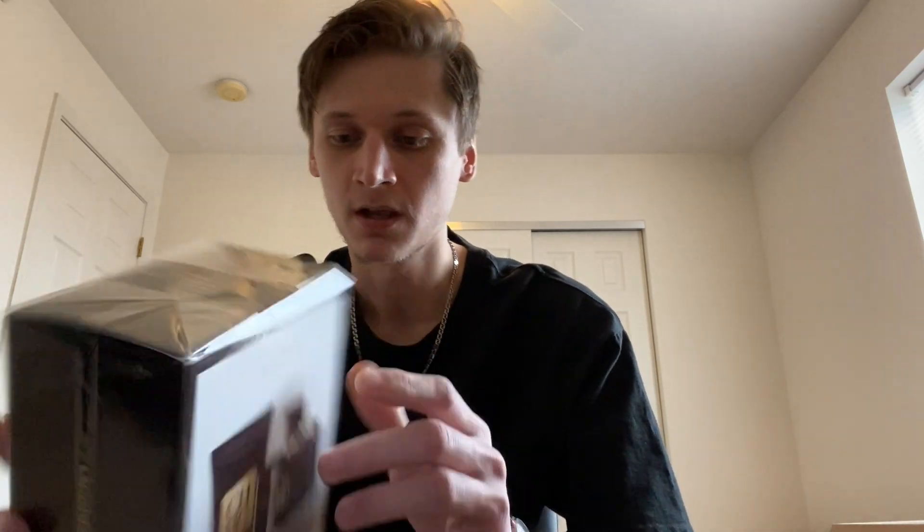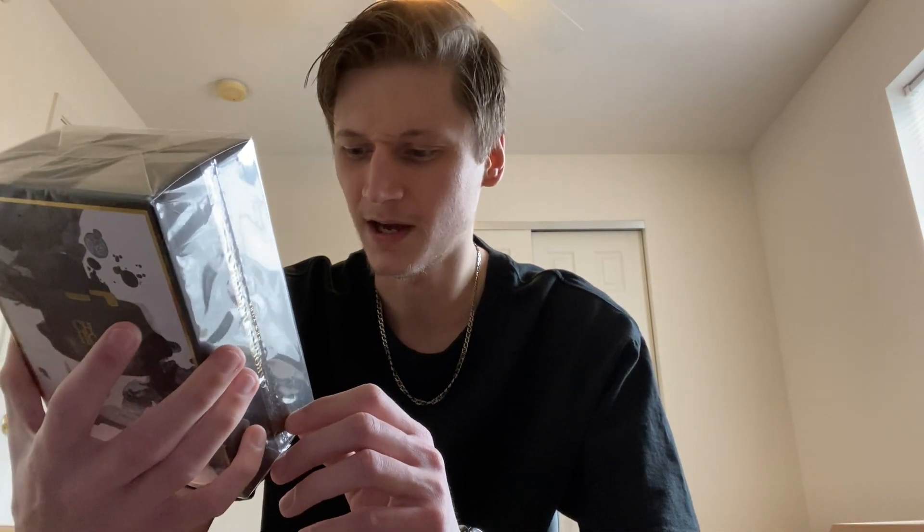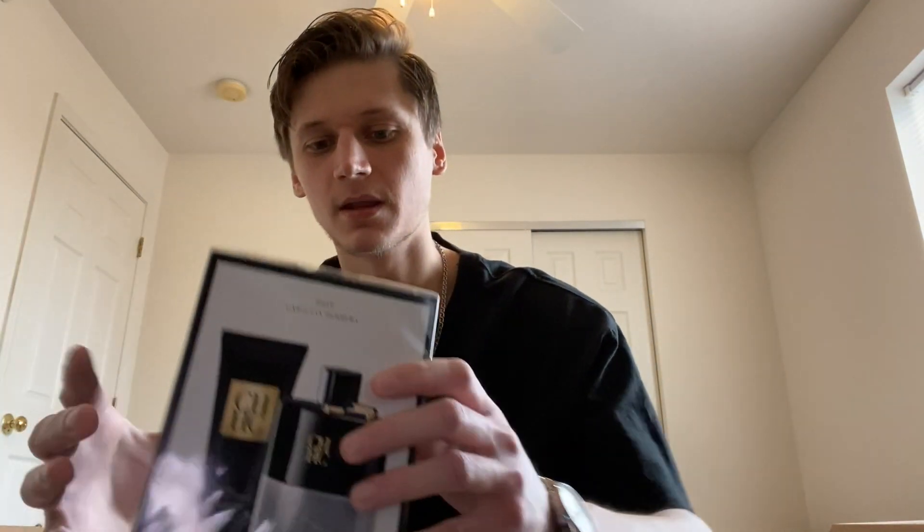I ordered it online, so this is a blind buy. I'm very excited for it. I actually got some kind of travel exclusive that comes with the Aftershave Balm and then a 100ml bottle of CH Man Privé. So yeah, let's open this right up and see how this fragrance is.